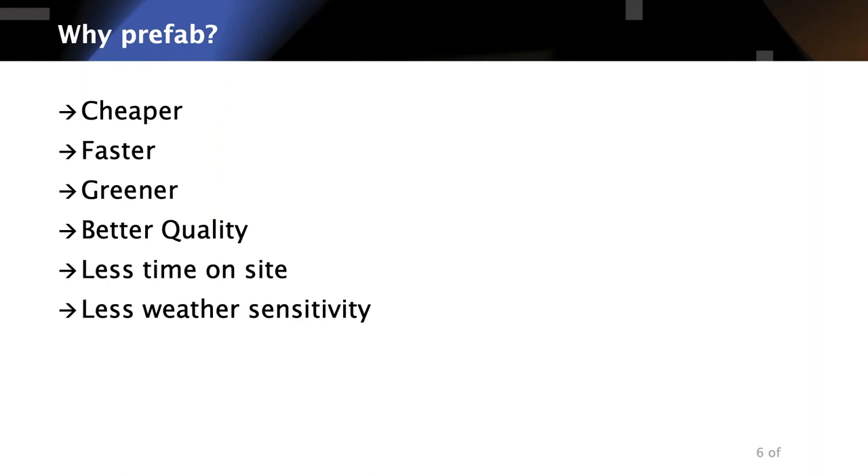Why prefab? It offers the potential to be cheaper, faster, greener, better quality, less time on site, less sensitivity to weather. All of those things can be true, and all of those things can be false. There is no implicit reason why prefab will deliver on any of these without it being a design objective. By that same token, many on-site construction techniques could be cheaper, faster, better quality and greener if you design them as well.